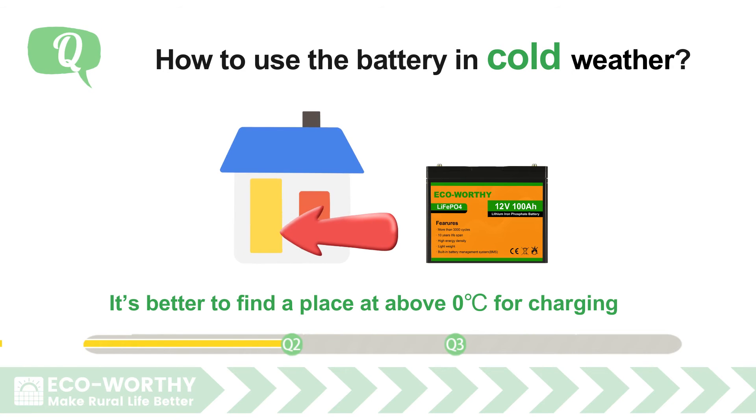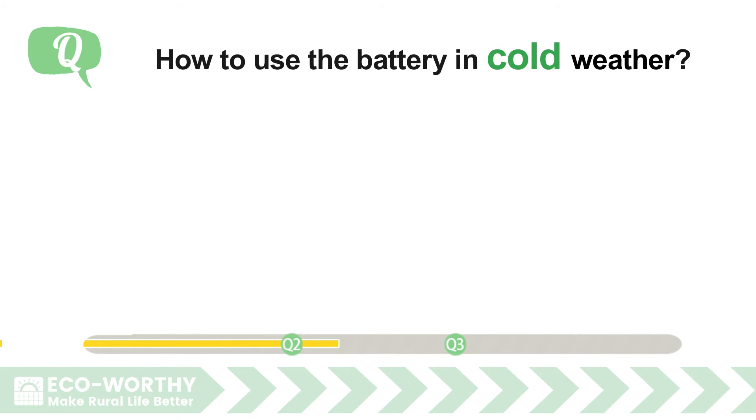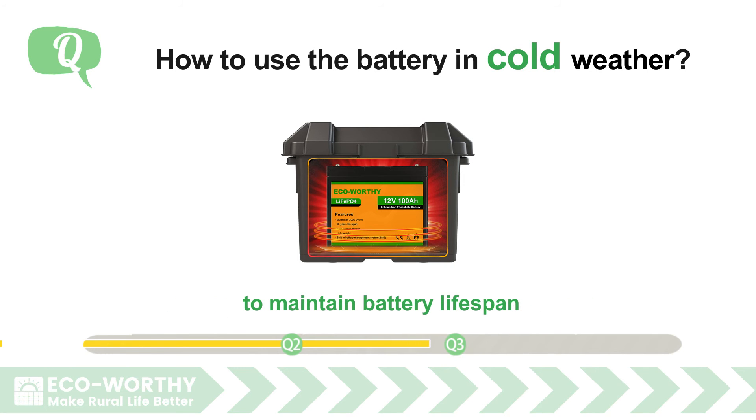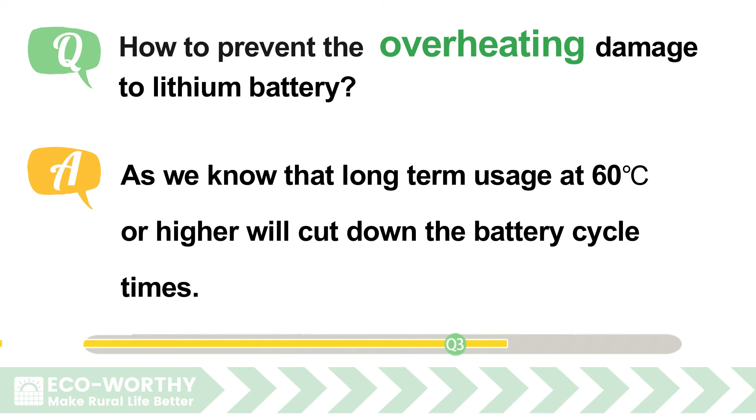How to use the battery in cold weather: it's better to find a place above zero degrees for charging or discharging the lithium battery. If it's necessary to operate the battery at below zero degrees, an insulation battery box can be very helpful to maintain battery lifespan.